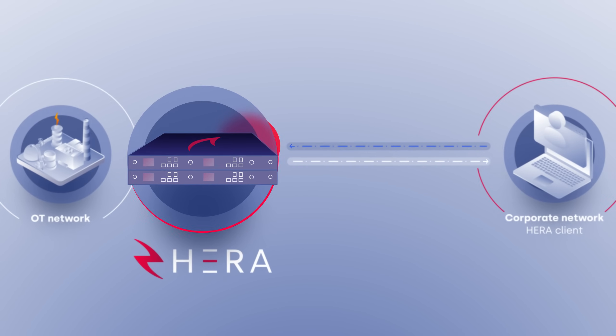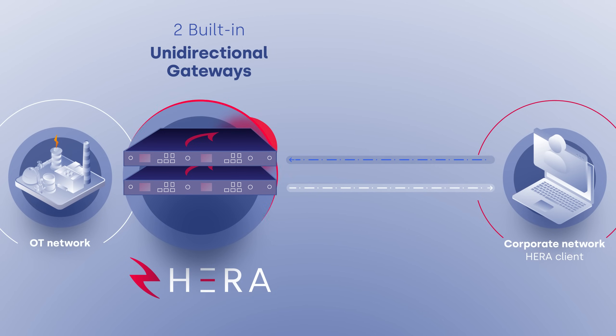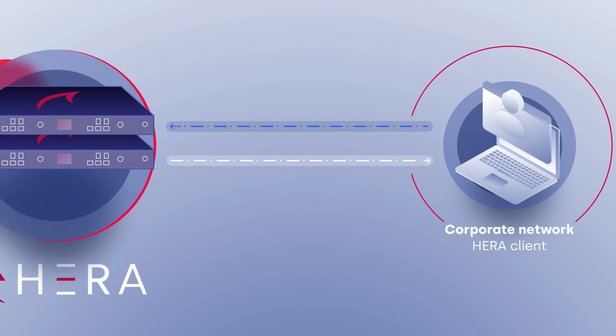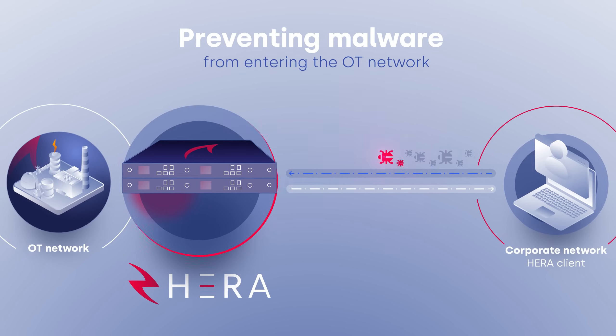With HERA, remote access is not just safe, it's secure by design. Two built-in unidirectional gateways secure the OT perimeter. Each gateway can physically send information in only one direction, enforcing physical network segmentation and preventing malware from entering the OT network.